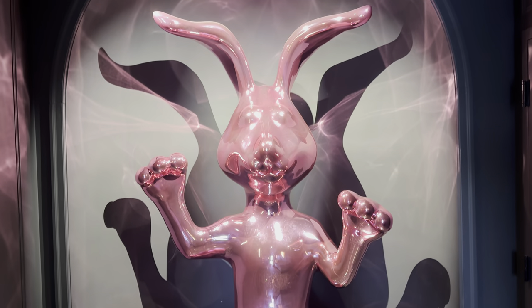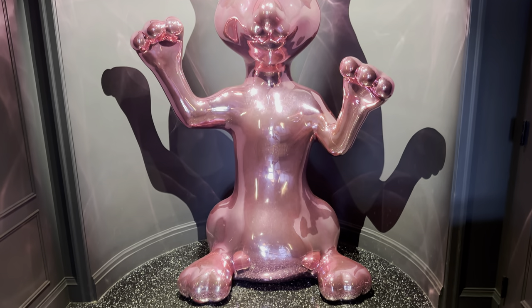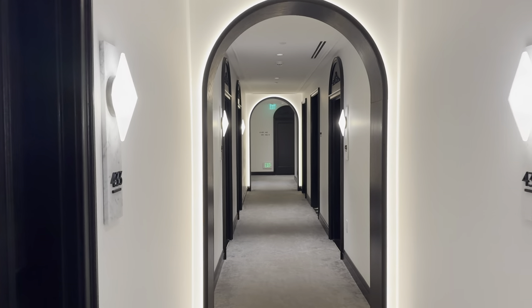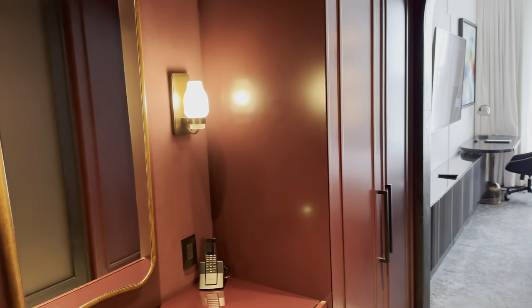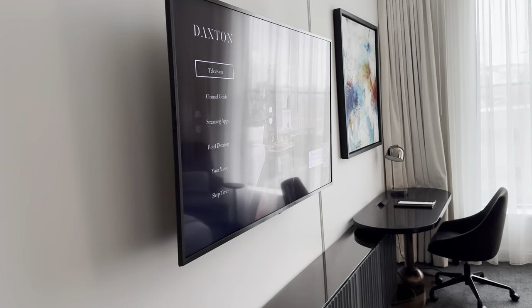While we wait for the elevator, wanted to show you this little bunny they got outside that the owner got for his daughter. And here we are in our lovely room for the weekend.